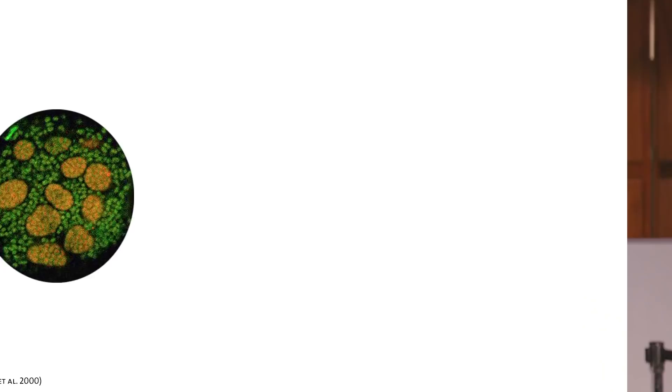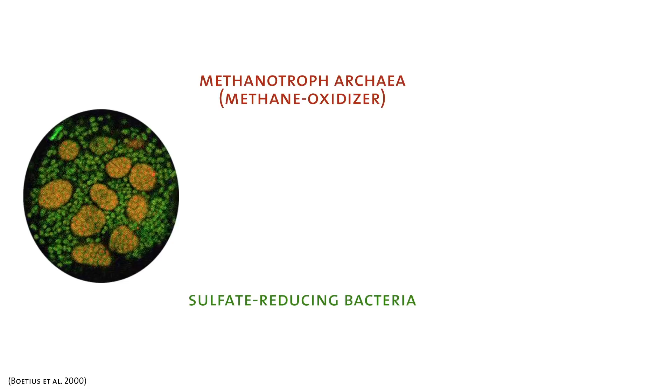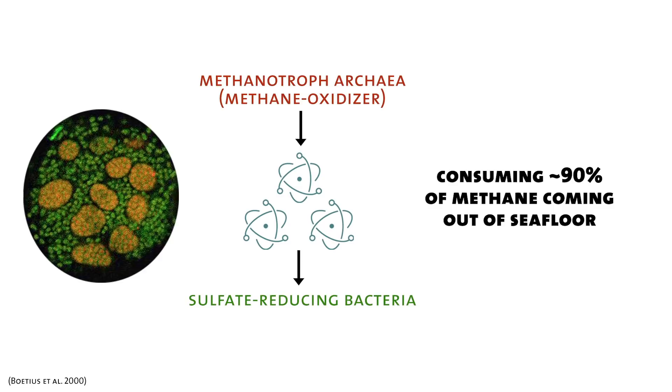Fueling this methane seep are these symbiotic microorganisms, shown here in different stains that label the DNA of these different organisms. The archaeal partner of this symbiosis is shown in red, and sulfate-reducing bacteria in green. The methane oxidizers are consuming methane and making an electron-rich intermediary that they transfer to the sulfate-reducing bacteria. Since life is all about moving electrons around, this trading process is really favored. This entire metabolism would only be possible with this symbiotic relationship, operating near the edge of energetic possibility, yet consuming about 90% of the methane coming out of the seafloor. Methane is a really strong greenhouse gas, so if this weren't around to consume most of it, global warming would be in a much more precarious situation than it already is.